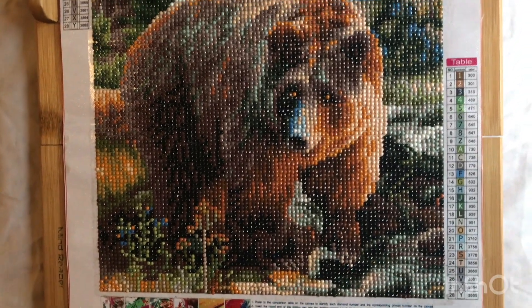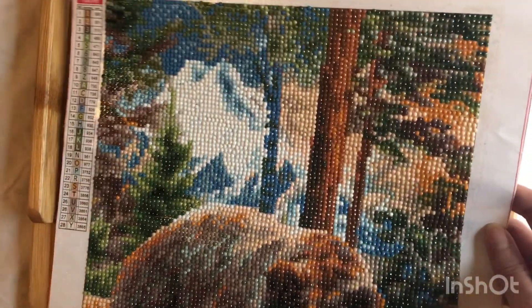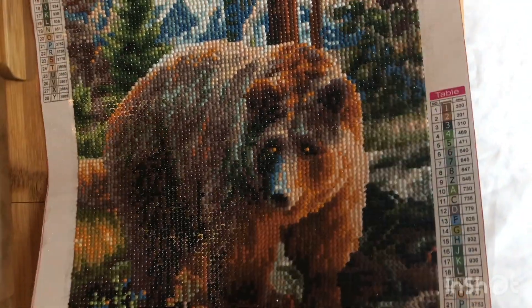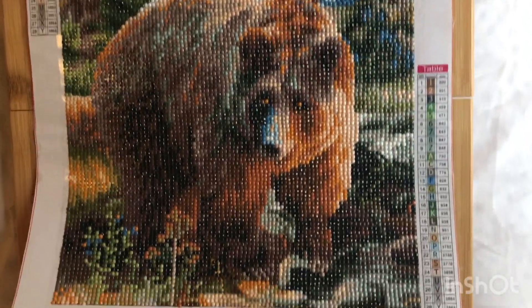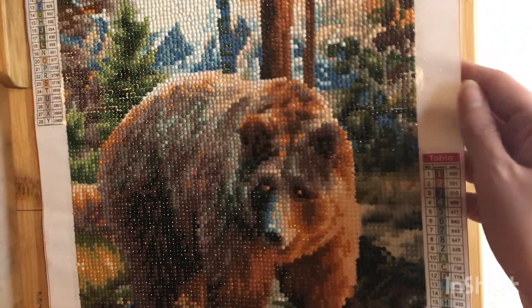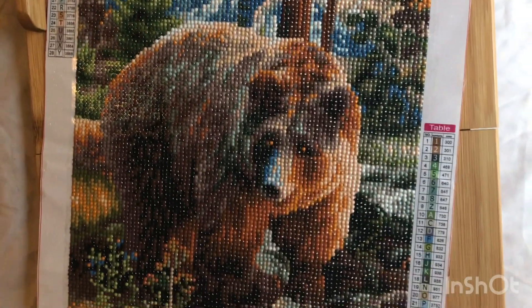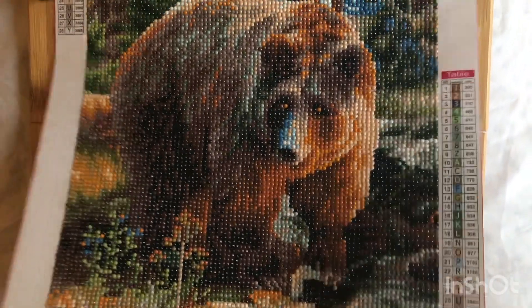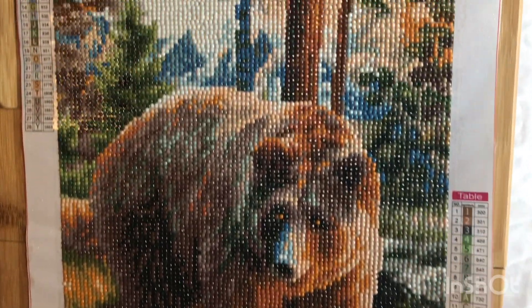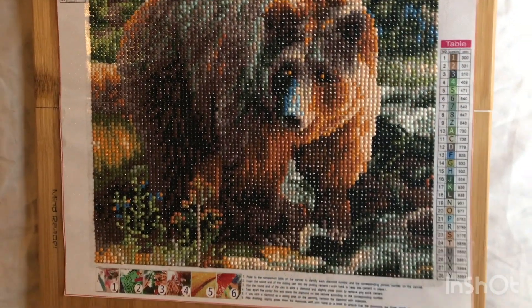This was bought off Teemu. Overall, I really like this one. He really likes it. He gets to start on a new canvas and I'm still working on mine.